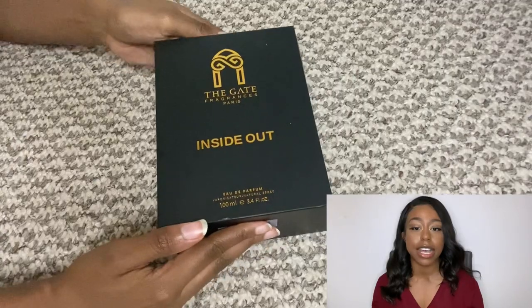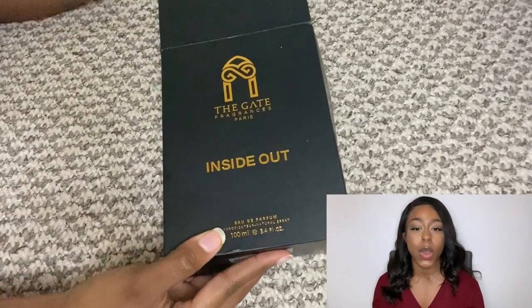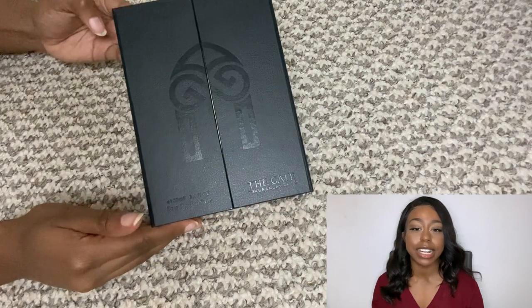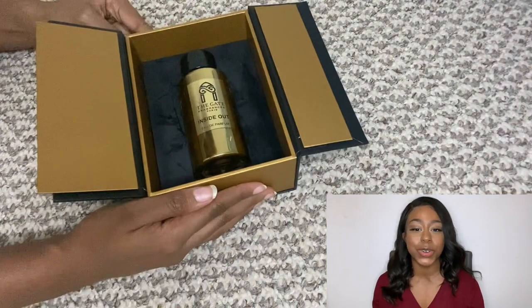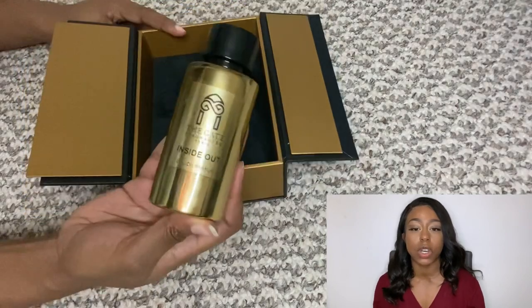One fragrance I really want to get my hands on is Memories — it's a beautiful tobacco vanilla that smells absolutely amazing. The fragrance comes in The Gate Paris box; it's an almost plasticky outer box, but when you open it you get this beautiful, sturdy, almost leather-feeling box. It's so luxurious and beautiful. I really like how it opens like a door to your fragrance. The bottle design is very simple — gold with the Gate logo on it.